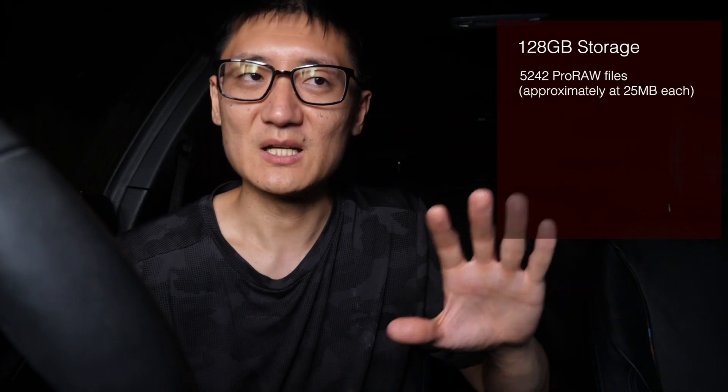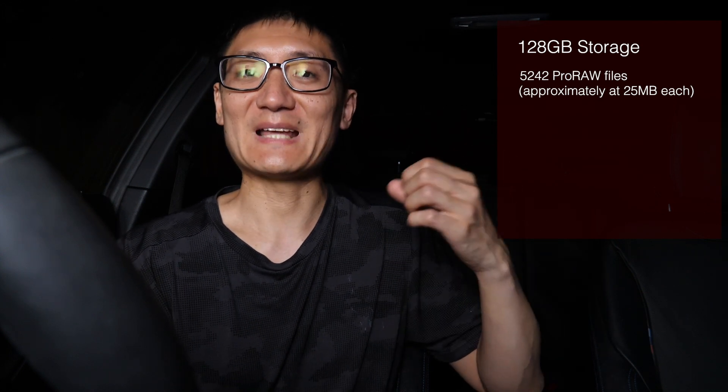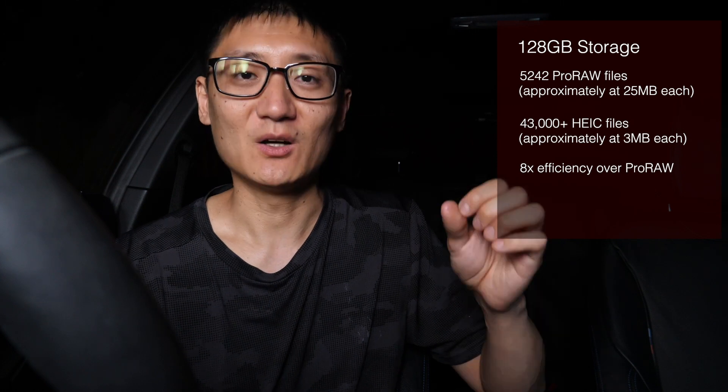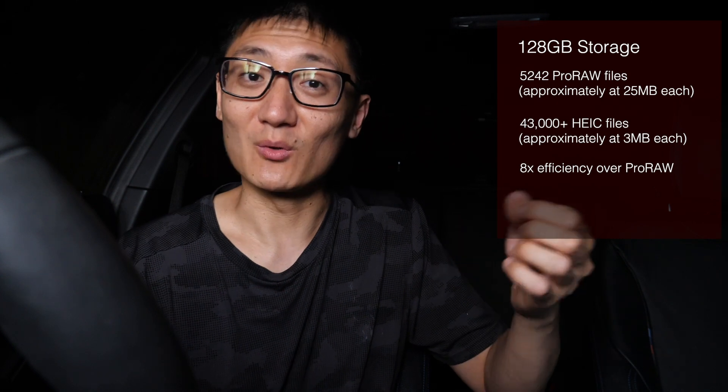So hypothetically, let's say we have 128GB of storage. That's around about 5,242 Pro Raw files, assuming each file is about 25MB each. Now 5,200 images sounds like a lot, but by comparison, using the same amount of storage, if we're shooting in the HEIC format, we can shoot over 43,000 images. That's over 8 times the storage efficiency of Pro Raw. There is a certain qualitative value in being able to shoot more images.